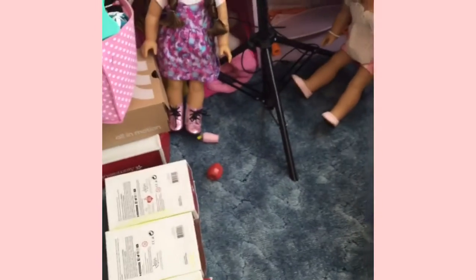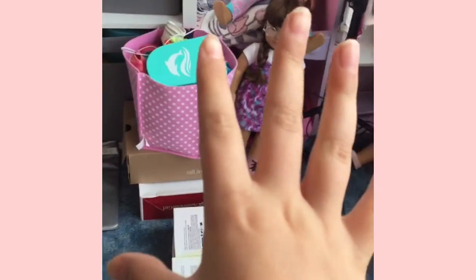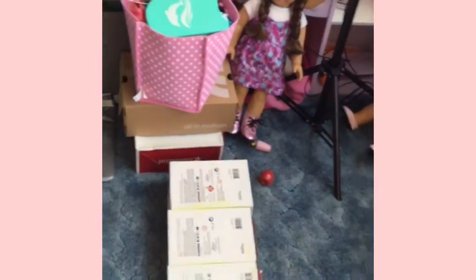Hey everybody, welcome back to my channel! If you're new here, I'm Mama. In today's video we're going to be organizing my dollhouse. I'm so sorry for not uploading for so long - people crashed in the name - but we're just going to go clean this mess up.